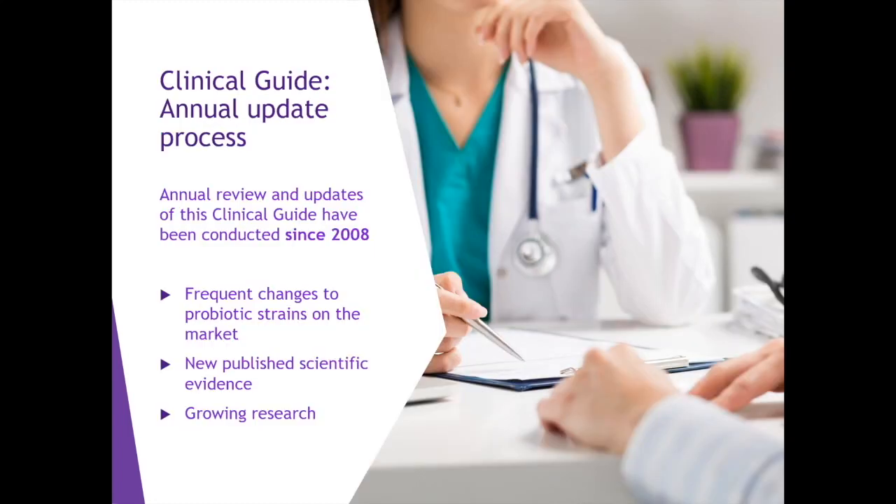This Clinical Guide to Probiotic Products is renewed annually. Every year, we work on updates to reflect any changes to probiotic strains in products already on the market. We also look at new published evidence and growing research in the field of probiotics.